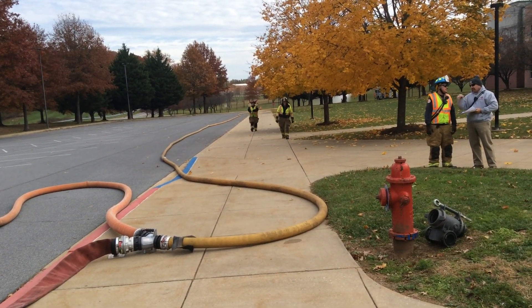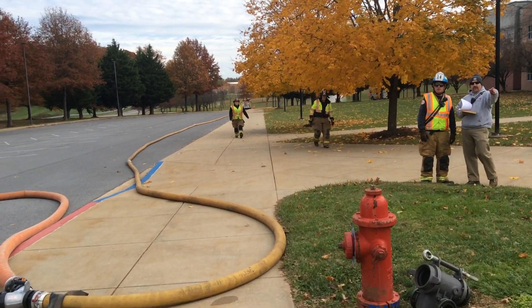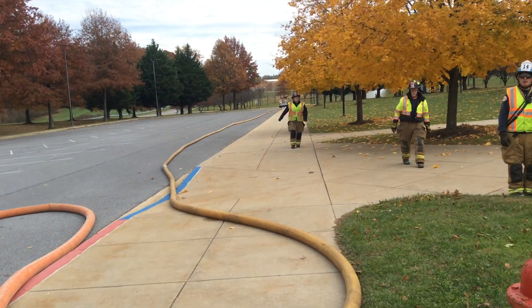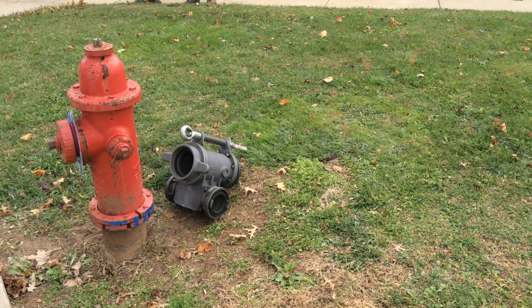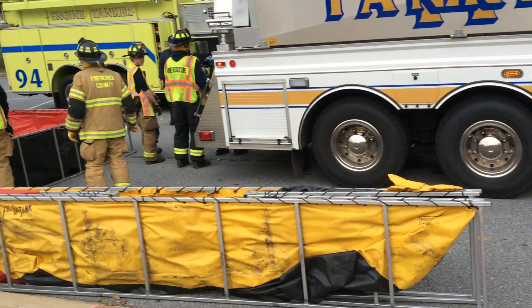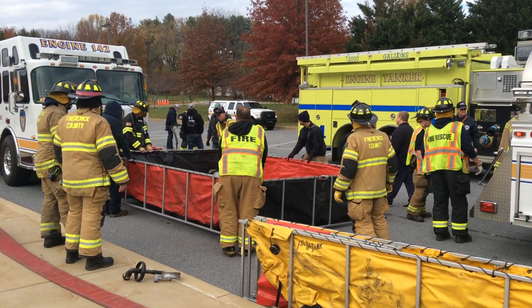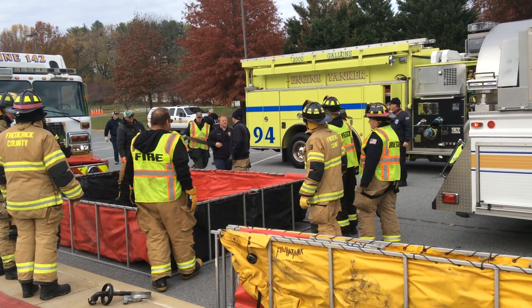Currently they're flowing 250 gallons a minute off that attack piece using a single cross-lay. Here's the double clapper of the Siamese that was laid out by the first arriving engine — they got taken off and also dropped this Siamese. Folks are working to set that up, and the goal is 500 gallons a minute here in about five minutes, so we'll see how that works out.